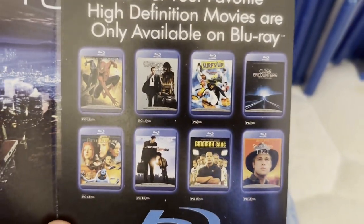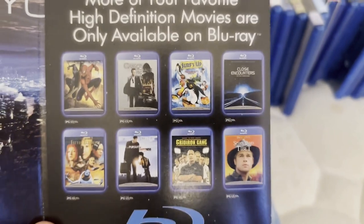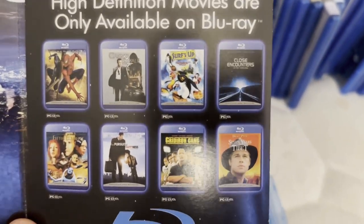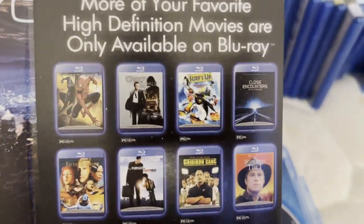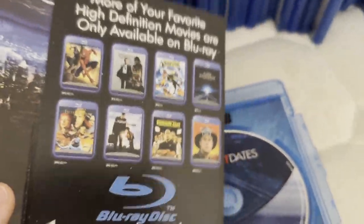From here I have Casino Royale on DVD — hope to upgrade that to Blu-ray. I have Close Encounters of the Third Kind on VHS and DVD; the DVD copy I have is the out-of-print volume one DVD. And I do want to get Spider-Man 3, Surf's Up, and The Pursuit of Happyness on Blu-ray sometime.